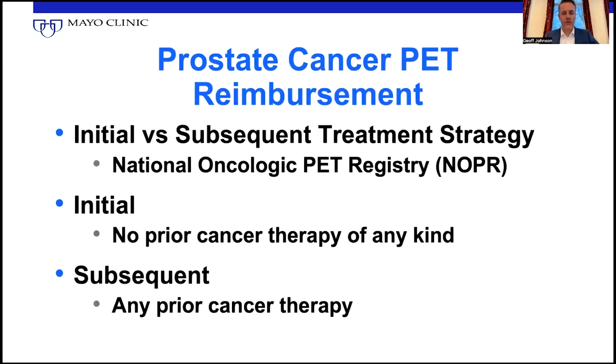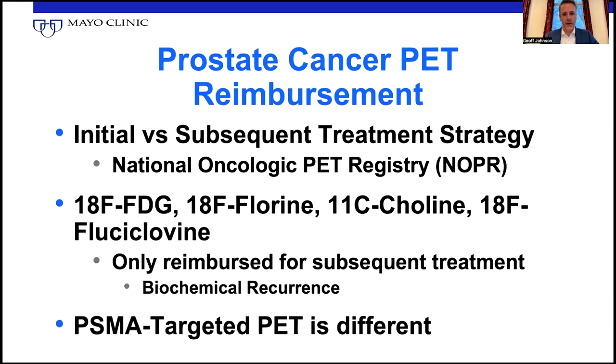When we think about prostate cancer reimbursement, go back to this concept of initial versus subsequent treatment strategy. It's based on the National Oncologic PET Registry of FDG PET with 70-plus thousand PET scans and whether they affected medical management. Based on that, FDG and then subsequent choline and axumin were all listed as not being good for evaluation at initial treatment strategy stage — basically prior to any cancer therapy. Subsequent means after surgery or radiation; after any cancer therapy has been done, it's subsequent. FDG and all these other radiotracers are approved in that stage, but PSMA is different, and we'll get into those details here.